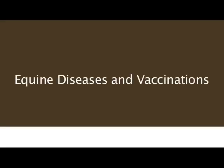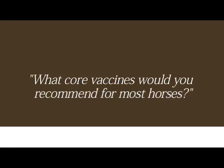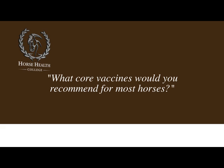Vaccines that I consider core vaccines would be West Nile, Eastern and Western Encephalomyelitis, Rabies, and Tetanus. Depending on the region of where you're located, there are certain endemic diseases that might be warranted for different vaccines. For example, Kentucky is endemic for botulism, so I consider that one of my core vaccines in Kentucky, but not necessarily would that be the case in California.